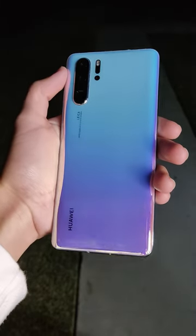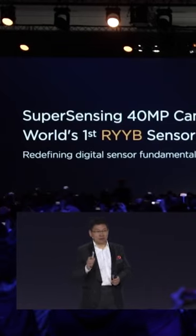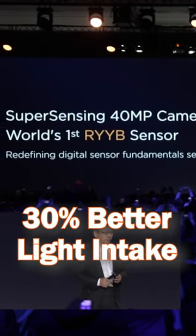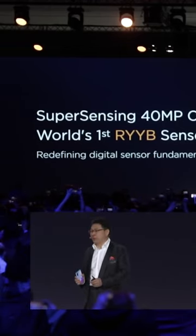The P30 Pro can literally see in the dark. This is thanks to its RYYB sensor, which swaps out the green pixels for yellow pixels. This makes the sensor 30% more sensitive to light, which means it has better night performance.